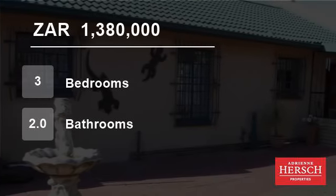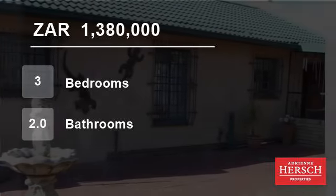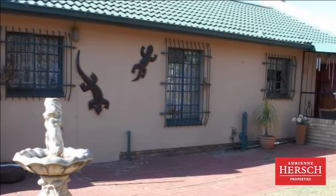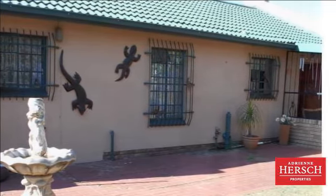Welcome to this three-bedroom house for sale in Weirdapak, Centurion 0157, South Africa, for 1,380,000 rand.